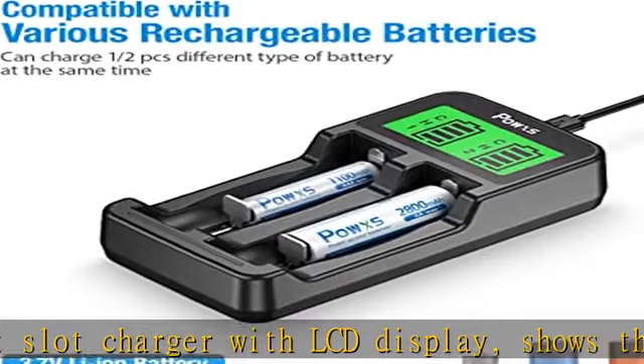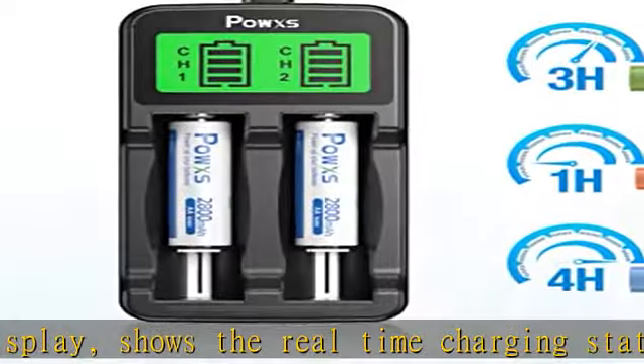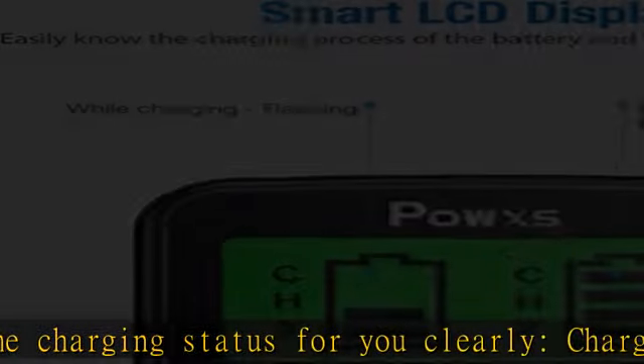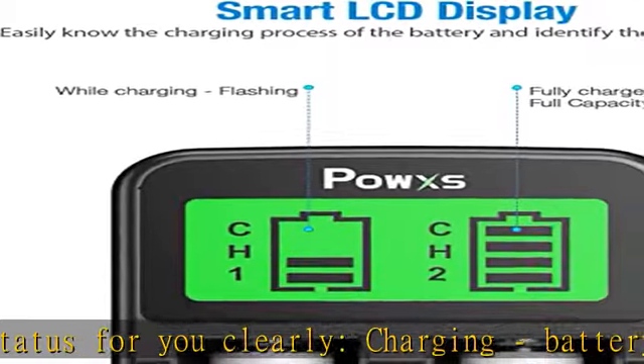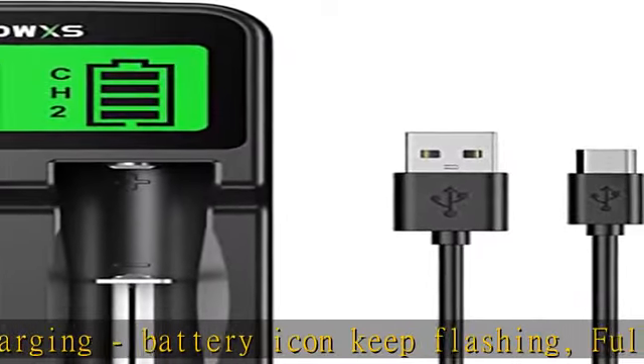Safer with multiple protections: with advanced MCU control system and intelligent V and -V cutoff charging technology, the charger turns to trickle charging automatically to prevent batteries from over-voltage, over-current, and overheat.